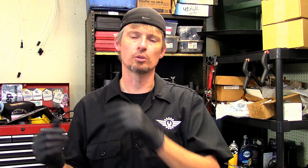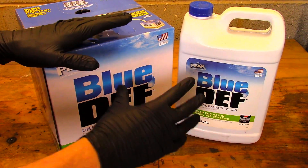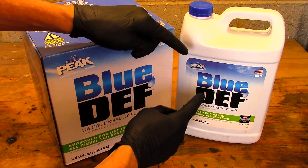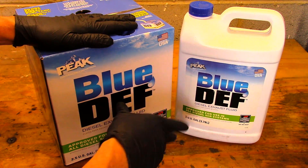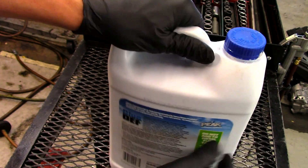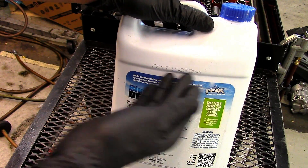When buying DEF, try to stay away from truck stops and gas stations that dispense it from a pump. That holding tank has old DEF in it, and when the level drops they just add new DEF on top of the old — this cycle keeps repeating. You'll never know the exact urea percentage in that fluid. The solution is to buy DEF in individual containers: the two most common sizes are the 2.5-gallon box and the one-gallon container.